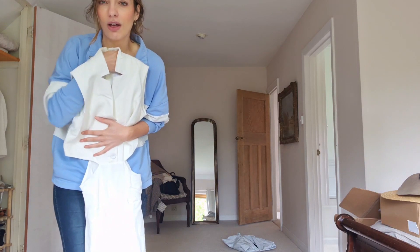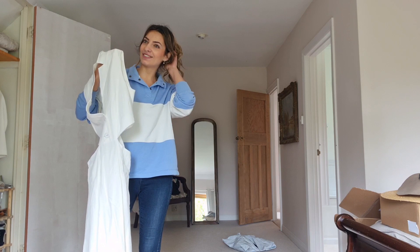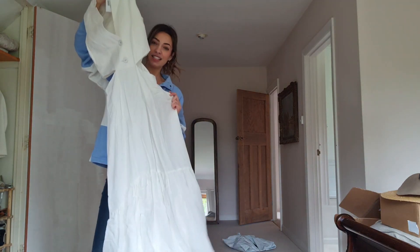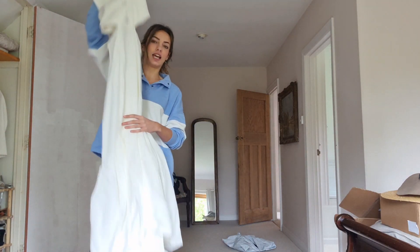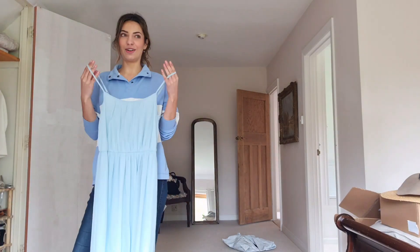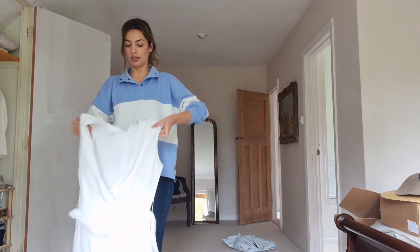This Karen Millen one is another contender for the races, but I might spend the whole day panicking about stains. It has cutouts, a tuxedo style front, goes all the way to the ground with a high-low hem - it's absolutely beautiful.